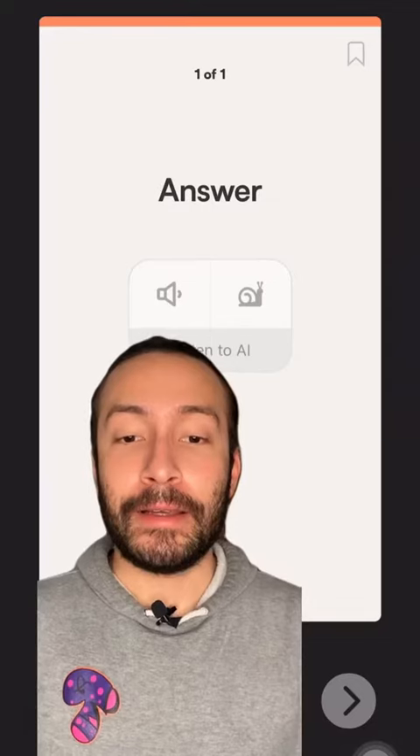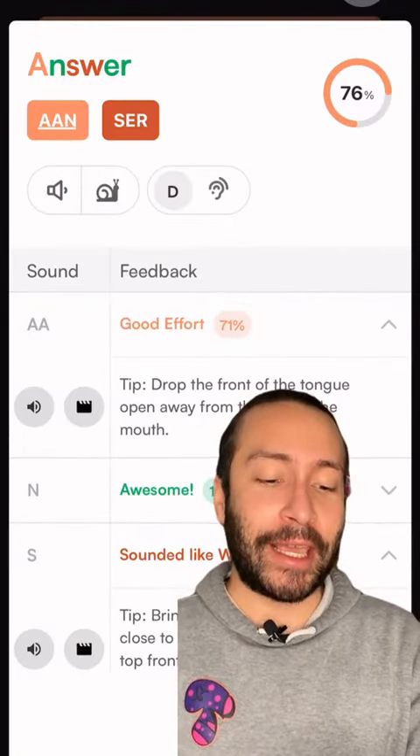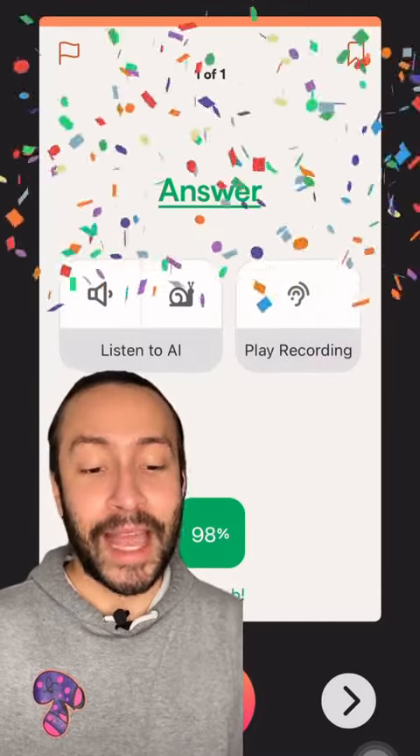I'm gonna say a word: 'Answer.' Okay, I got a mistake. Let's check the feedback. Turns out the W is silent. That's good to know. 'Answer.' Now that was better.